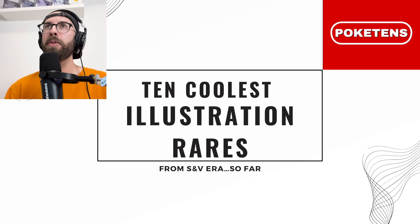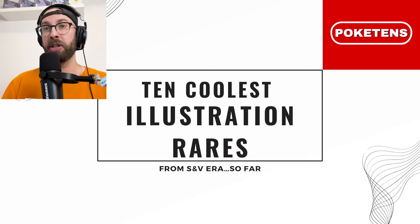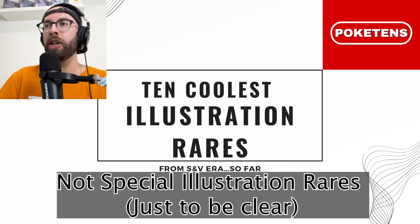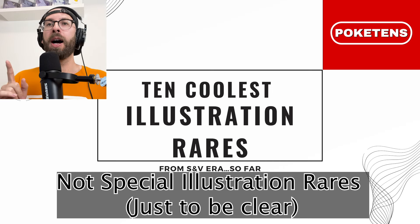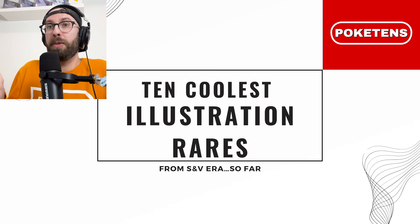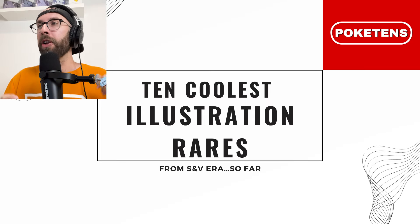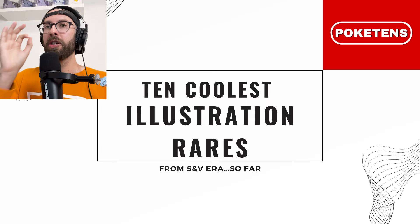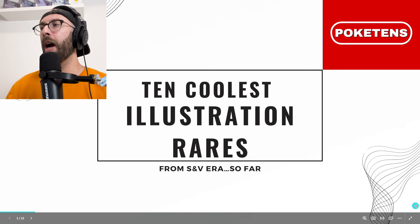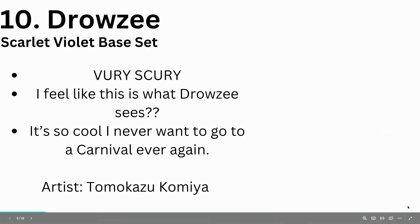Wow, what a video we've got today. I just spent 12 and a half minutes making up a grade three level PowerPoint presentation, and I'm going to present it to you because it matters. I've got the 10 coolest illustration rares so far from the Scarlet and Violet era — nothing from 151 because that would probably be my whole list. I'm a 1990s girly. And if you don't agree, you're wrong because art isn't subjective. Let's get into it.